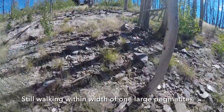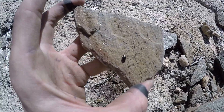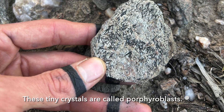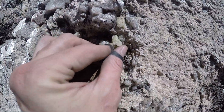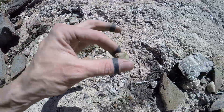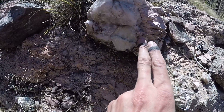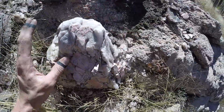This is on par with what the majority of black tourmaline in this region looks like. In the biotite schist, this is blue beryl. And the beryl gets even bigger right down here.